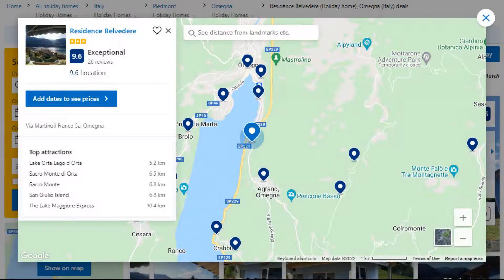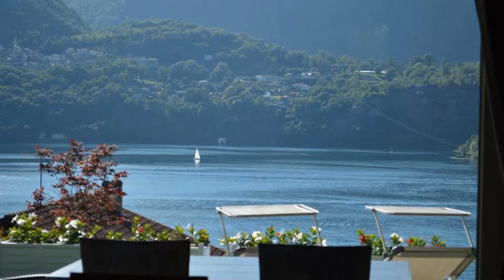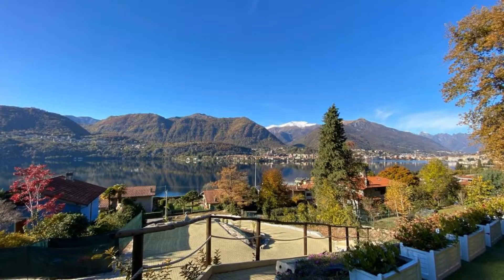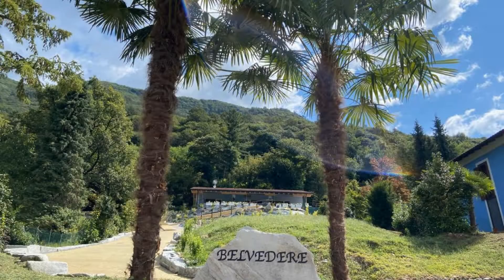Number 4. It is a 3-star property. The location of the property is excellent and the guests love walking around the neighborhood. Check-in time is 1 pm and check-out time is 10 am.